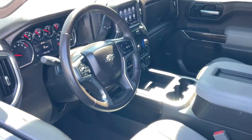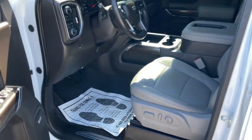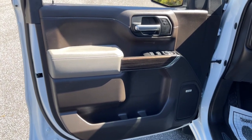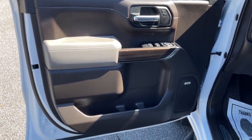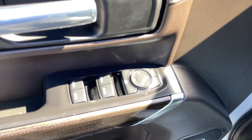The following are some of this vehicle's highlighted options: keyless entry, heated driver's seat, satellite radio, backup camera, fog lamps, remote engine start, bed liner, heated mirrors, electronic stability control, aluminum wheels.